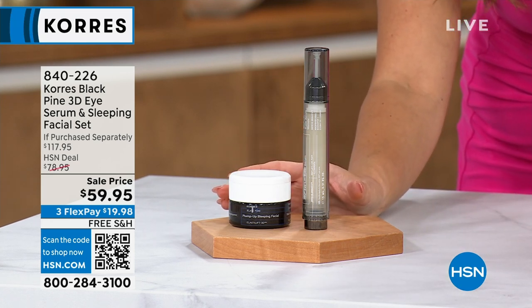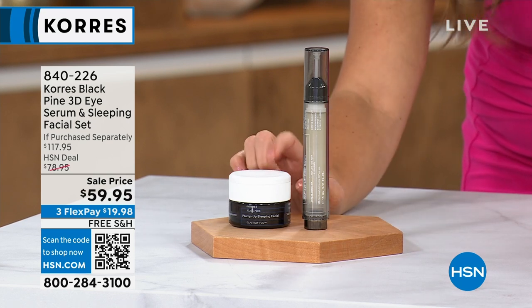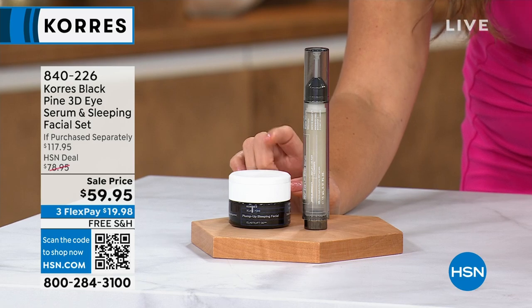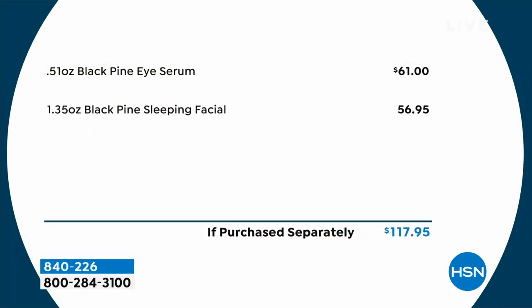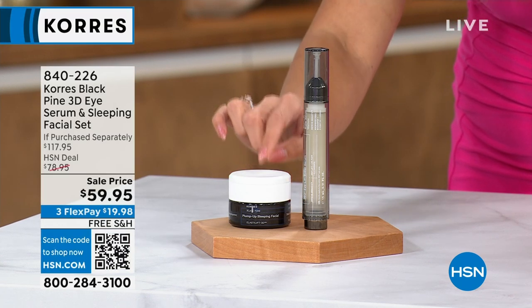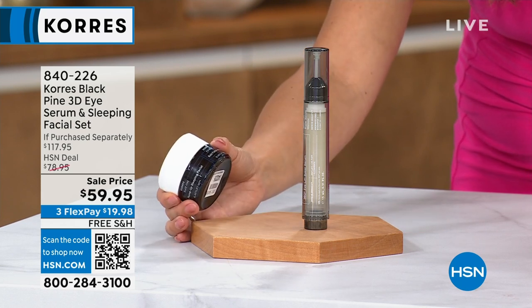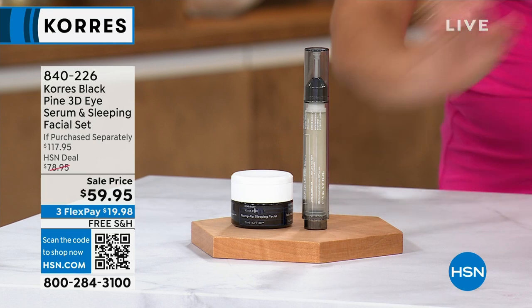You're receiving the 3D Eye Serum — that's $61 — and you're not paying anything for the Sleeping Facial. This eye serum, if you have hooded lids, saggy lids, dark circles, or puffiness, this is shown to address all of those issues and give a lifted look to the eyelid. And then that incredible overnight facial — put it on, go to bed, wake up with skin that looks firmed, lifted, smoother, and younger. You're not even paying for this, so this is an unbelievable deal.